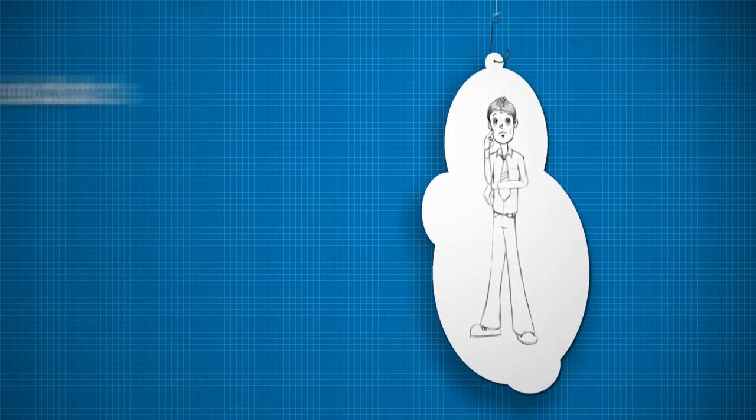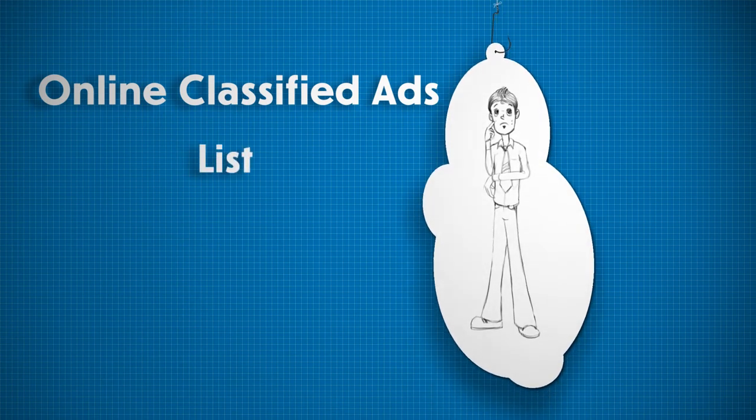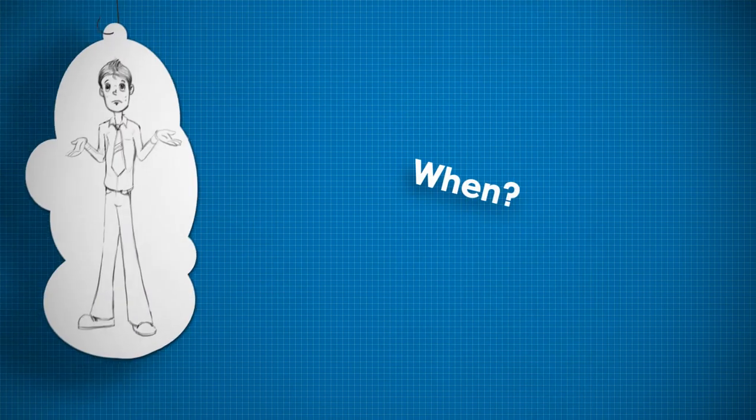Using online classified ads is too cumbersome as he has to first list his device and then wait for someone to contact him. He is not sure when his device will sell.